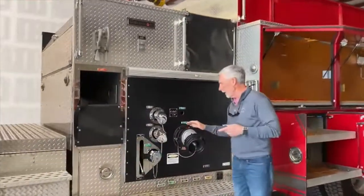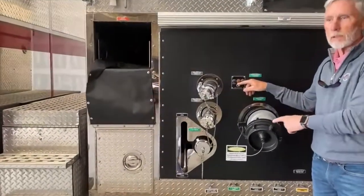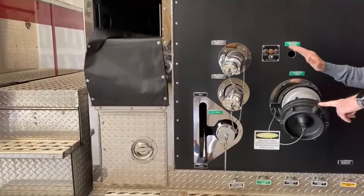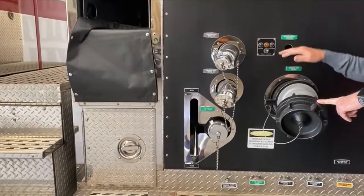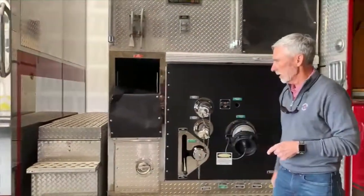On the officer side and on the passenger side, we have electric gated intakes. These gated intakes can either be controlled here on the side of the pump, or they can also be controlled at the top mount pump panel. There are two discharges and a two and a half inch intake.